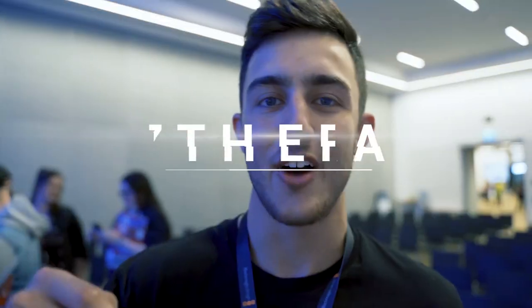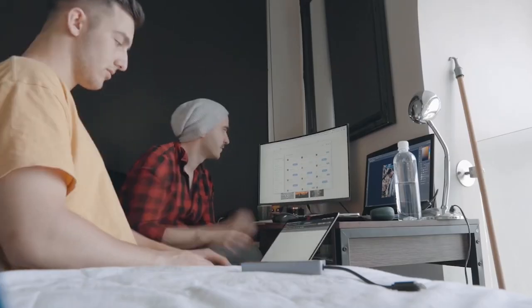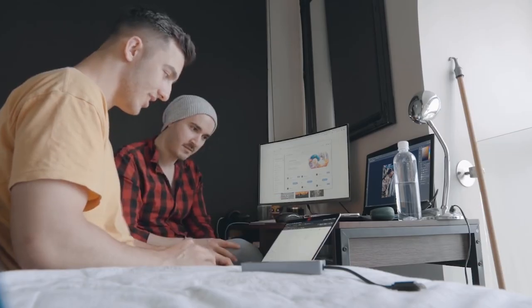A few weeks ago at VidCon Australia, I met Liam, aka 7Fera, a great photographer and creator on YouTube. He came to my house recently — he wanted me to show him how to use After Effects to animate his photos — and we talked a lot about his creative process. It really inspired me and made me think about the type of content I want to offer you here on this channel.